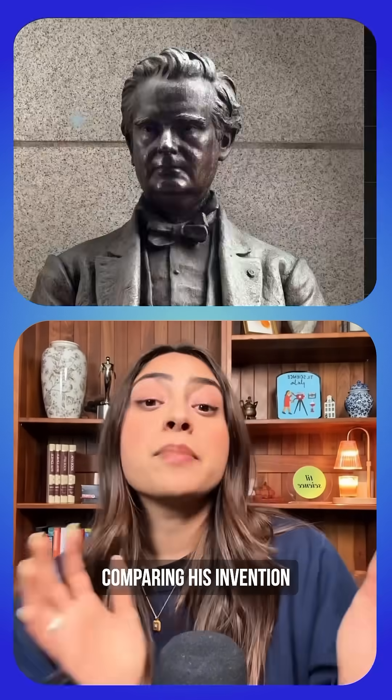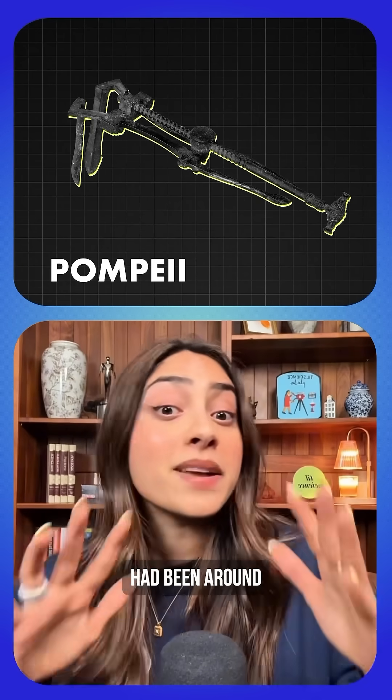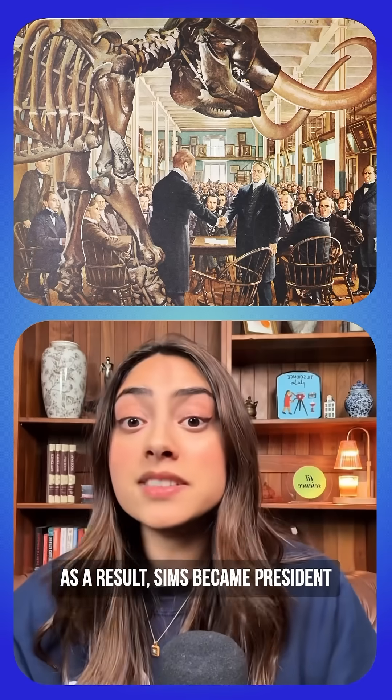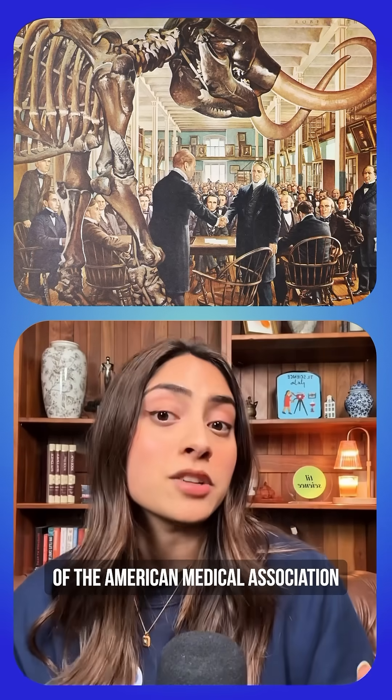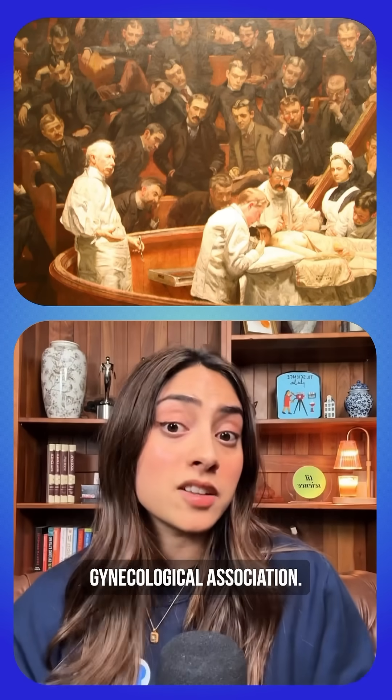They put him on a pedestal, comparing his invention to the printing press — even though speculums have been around since ancient times in Greece and Pompeii. As a result, Sims became president of the American Medical Association in 1876 and later became president of the American Gynecological Association.